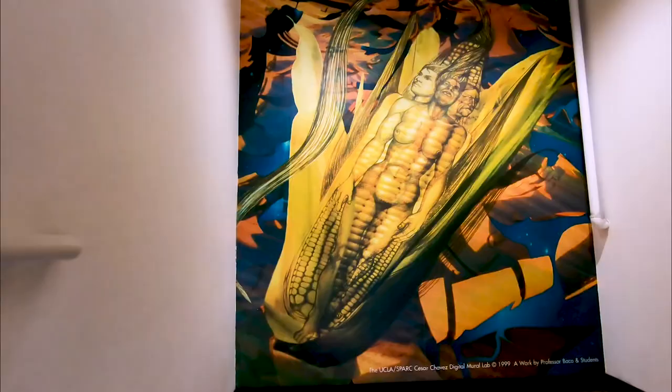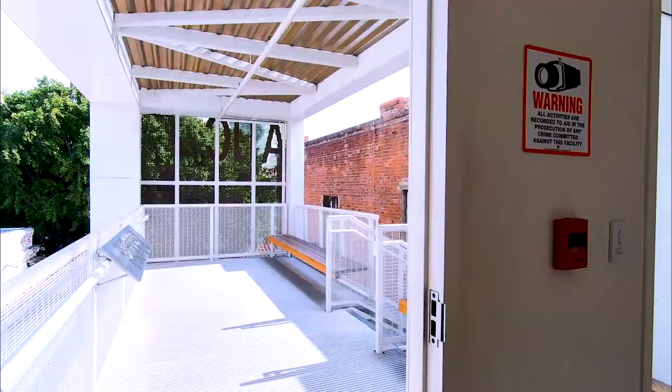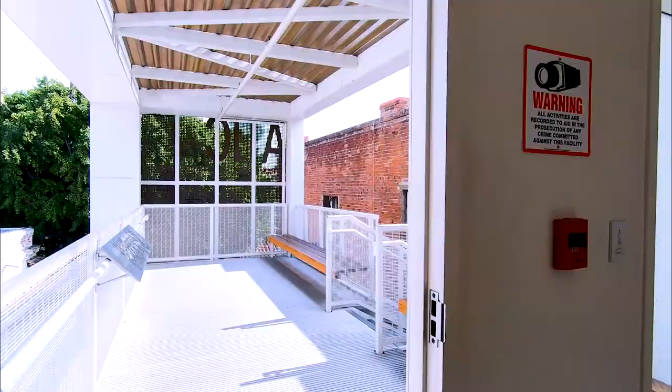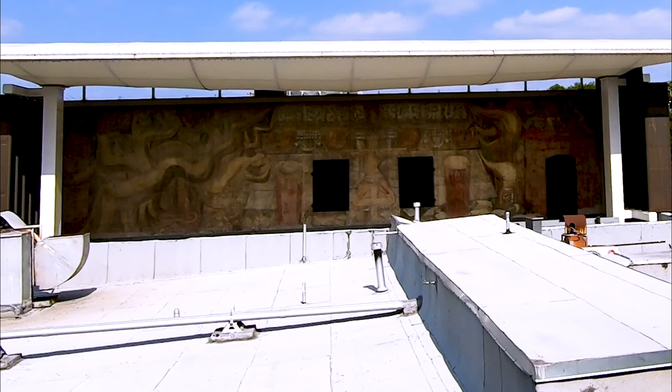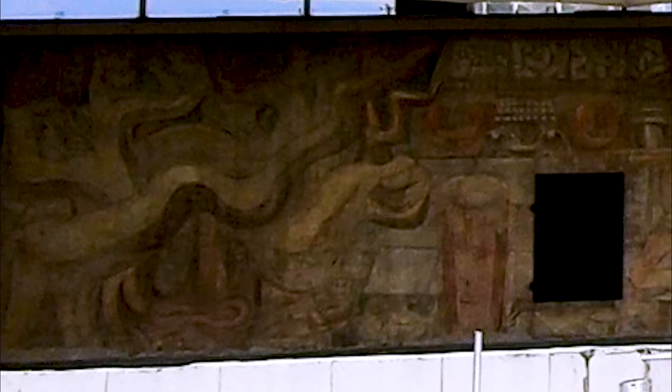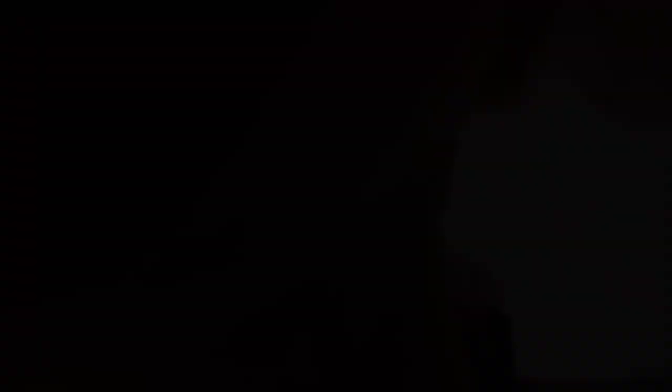By now my curiosity had peaked about this mural so I asked where it was and she pointed me to this stairway. Oh my gosh. That's incredible. This is as good as it can get restored, but how fantastic is that?